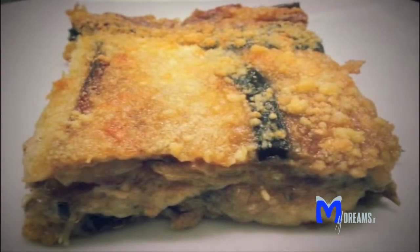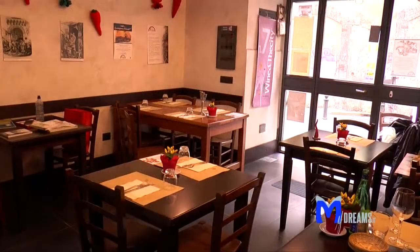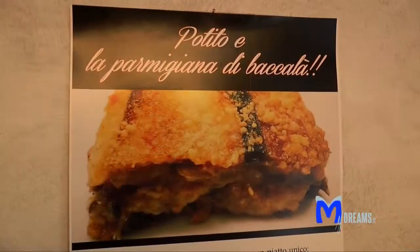Succulenti piatti come la parmigiana di baccalà, il polpo alla genovese o il migliaccio rendono la taverna Santa Chiara una tappa obbligatoria per palati esigenti.